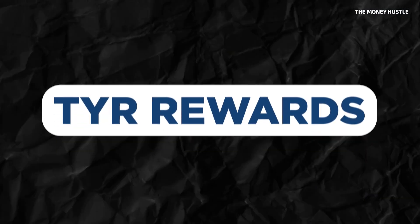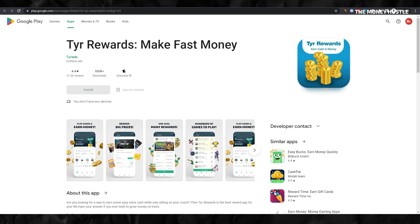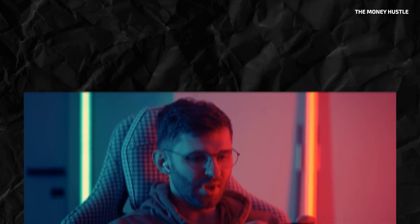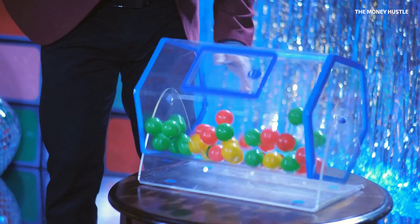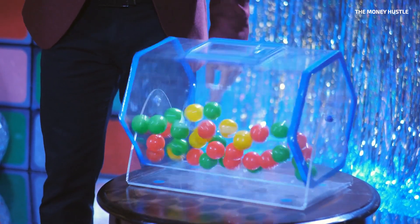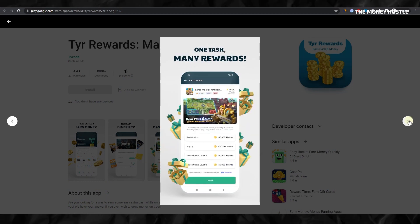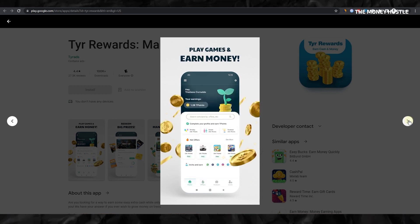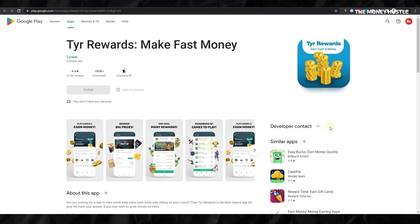Next on our list is an app known as Tyro Rewards Make Fast Money. Tyro Rewards carries a close resemblance to Misplay in its fundamental functionality, allowing users to earn money by playing games. However, Tyro Rewards introduces an extra feature that sets it apart: Swip Stakes. The platform regularly holds these lucky draws, randomly bestowing cash prizes of $100, $500, and even $1,000 to users participating on the app. The chance to partake in these Swip Stakes makes Tyro Rewards an even more appealing platform for potential earnings.